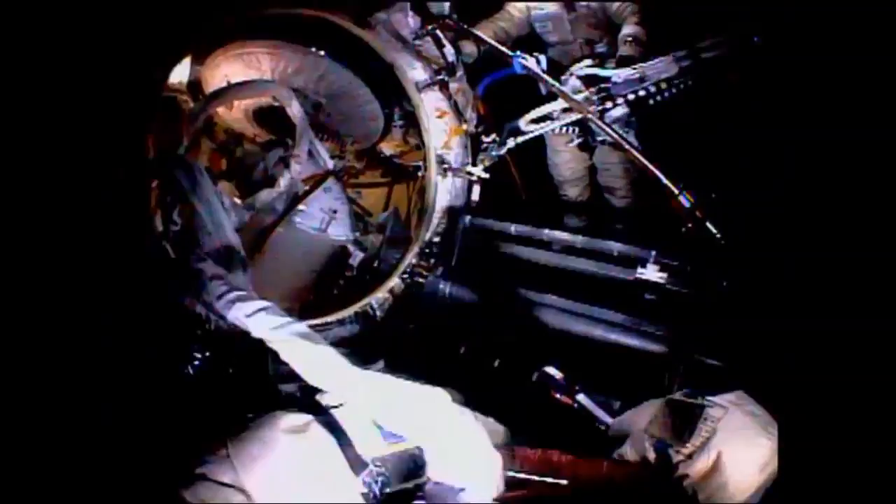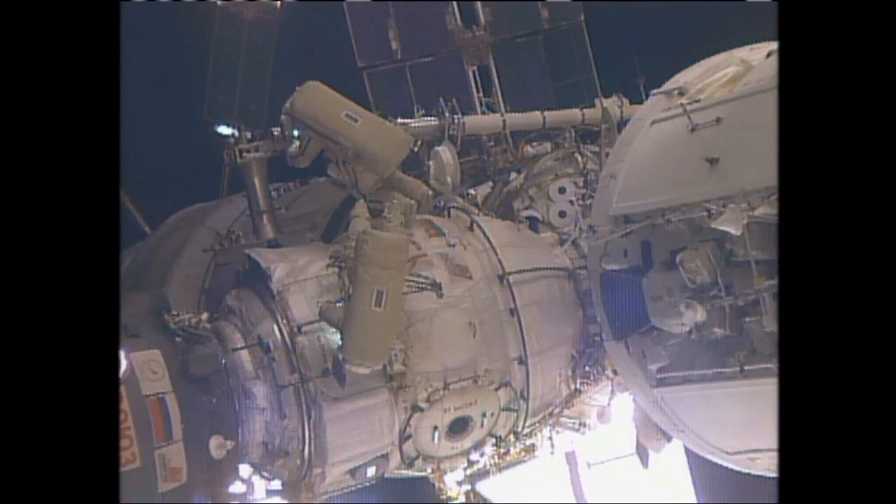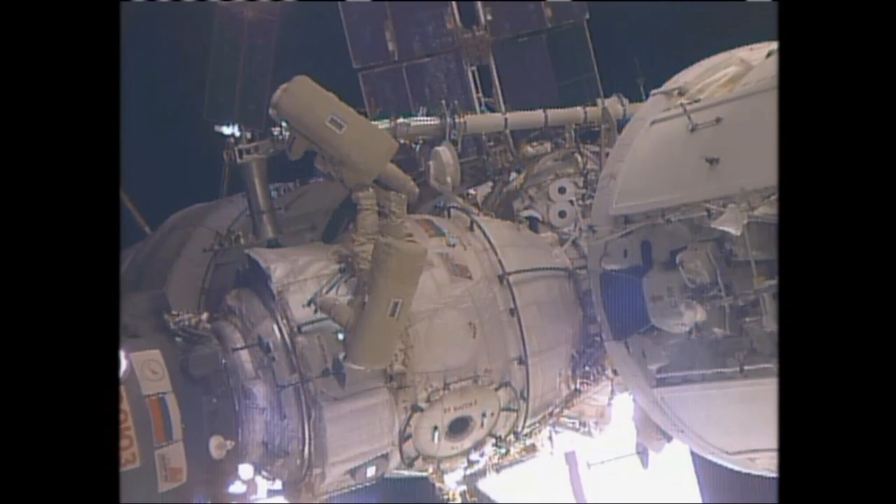Fyodor? Yes. I can see it. Here is the cable — electrical cable. Fyodor, where are you? I'm 60-30.